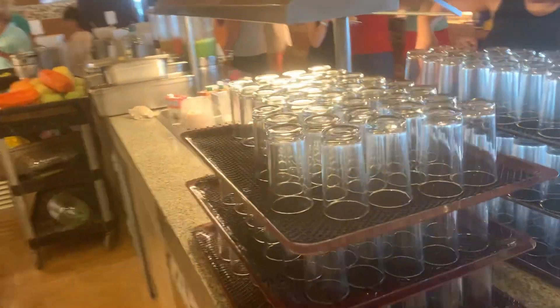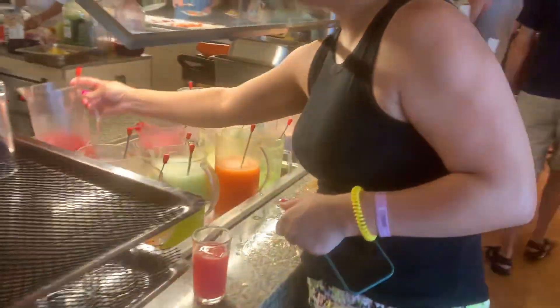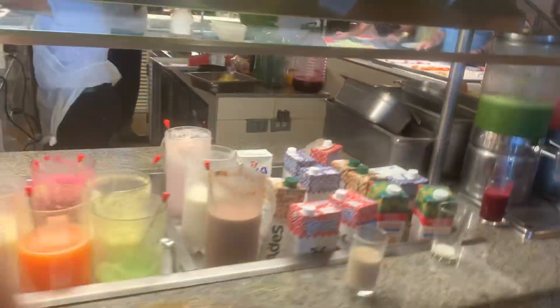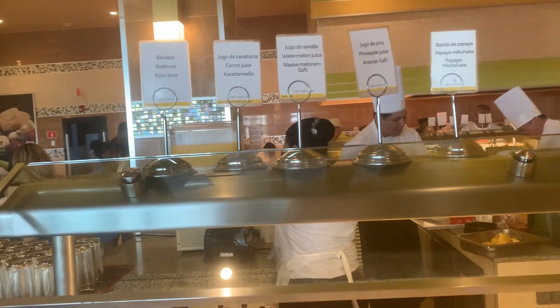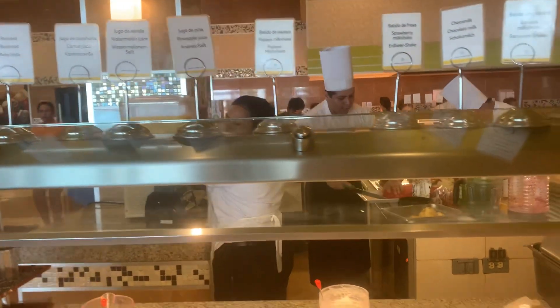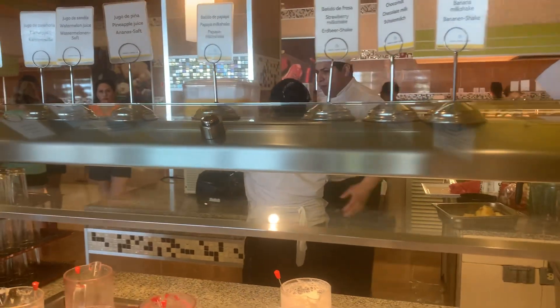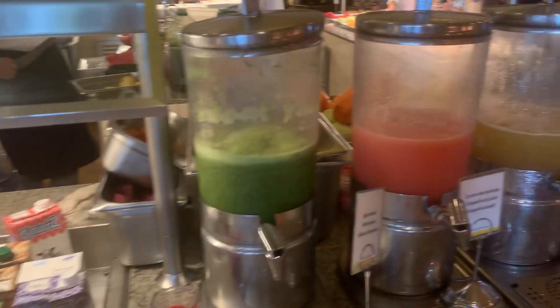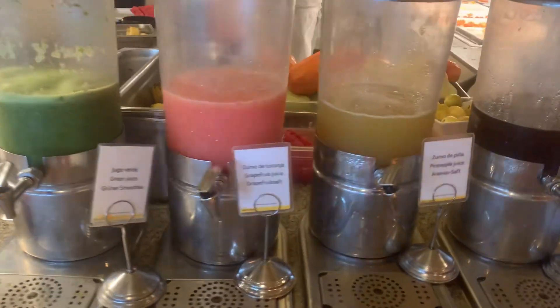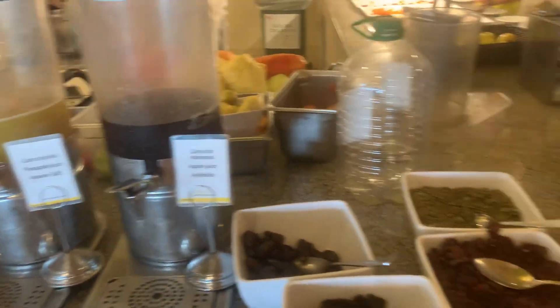My favorite table is beetroot, carrot juice, watermelon juice, pineapple juice, wine, and the other one: green juice, carrot juice, pineapple juice, apple juice.